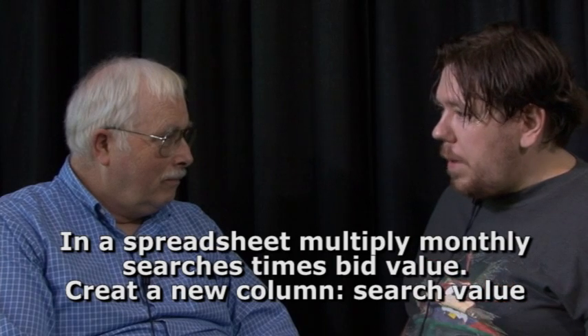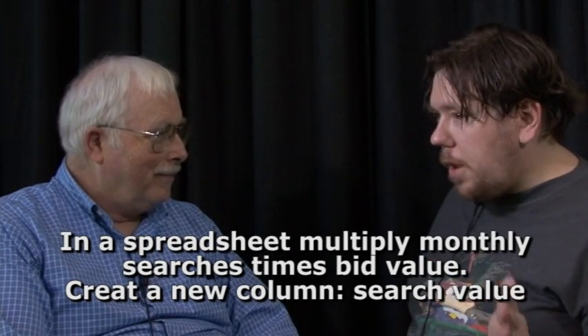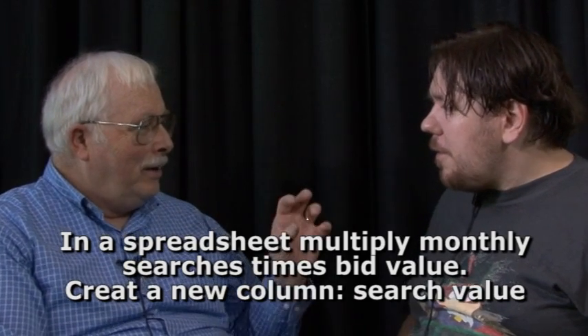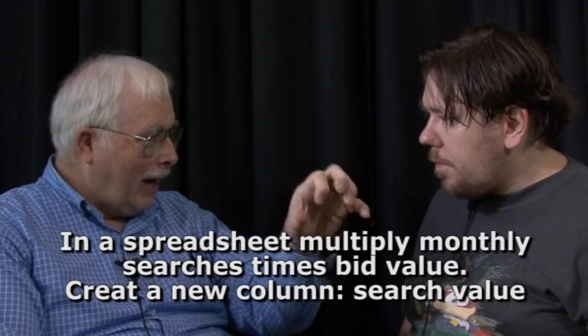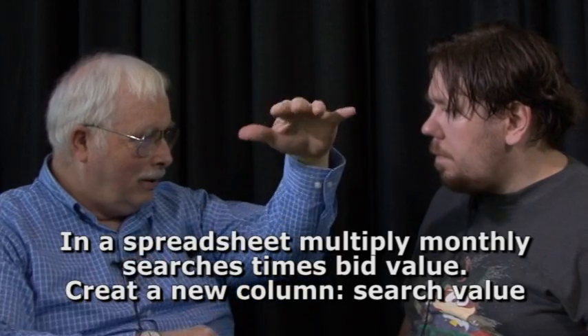Once you get all that data, you merge it all into one spreadsheet. And then you can multiply the bid prices they suggest times the search volume they suggest to create a new column, which is search value. So this is going to give you the ones that rank highest — those are the ones with the highest number of searches and the highest value. Now you know the group of keywords that'll make you the most money.